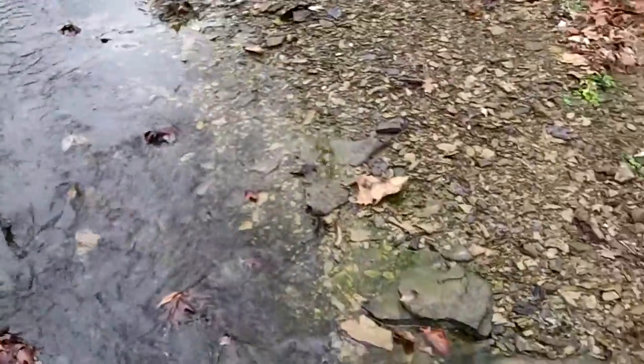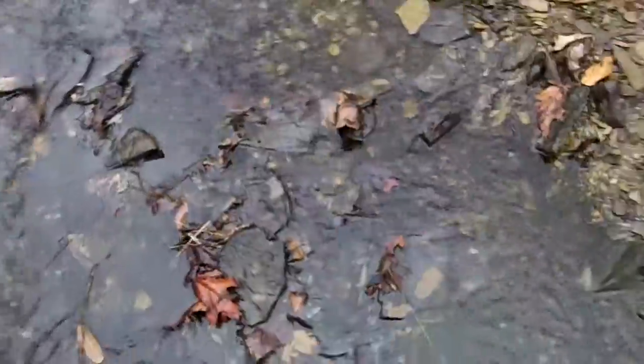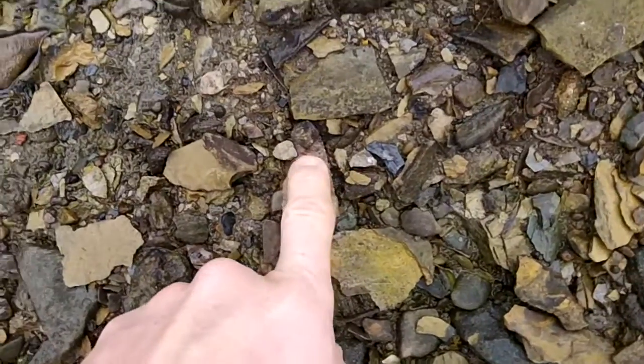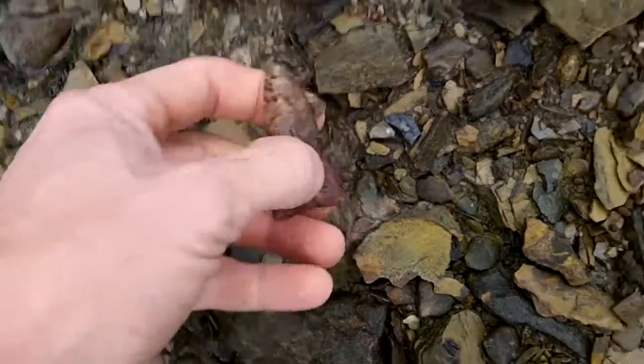Well, I'm in another creek. It's still the 22nd of January. Man, I finally got one. I already pulled it out because I didn't know what it was, but it is a killer.